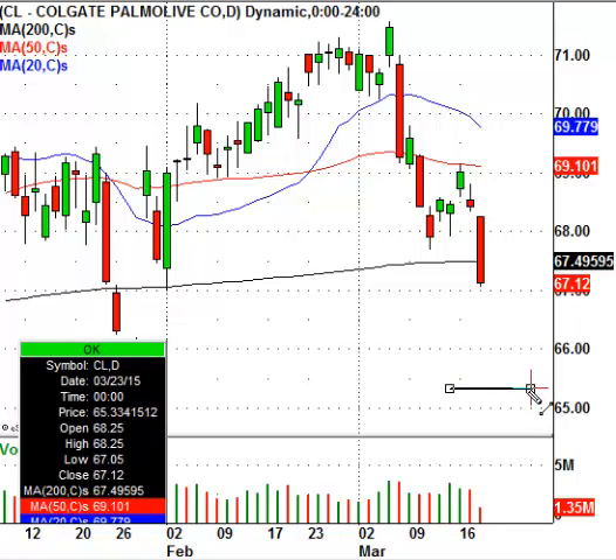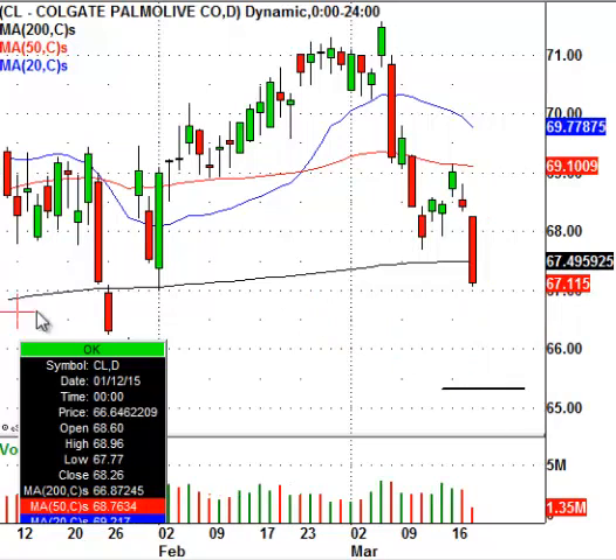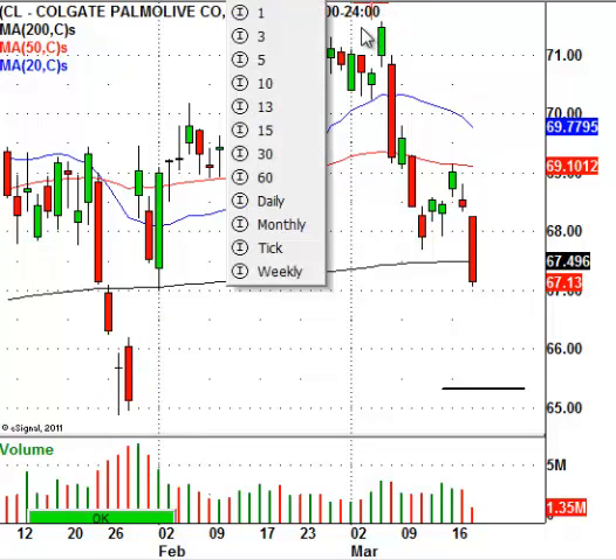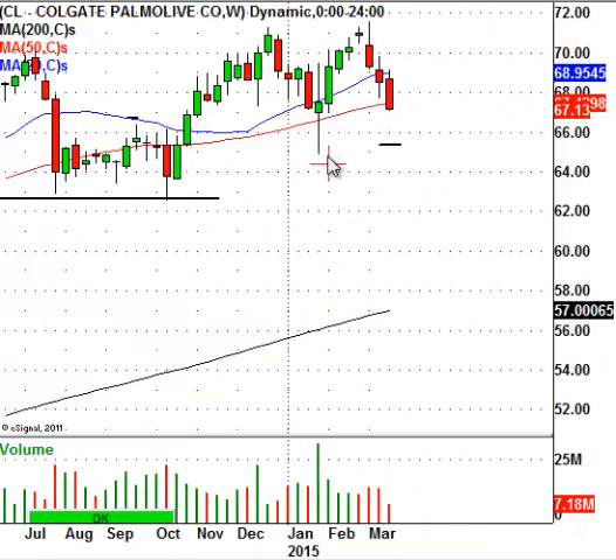You can see this should be a good level where the institutions come in and support the equity for a couple of reasons. One, this is where the market reversed right around $65 if you go back to late February. Another reason is if you take a look at the weekly chart, you had this big spinning top candle. And you also had a little bit of a base where the market dipped and broke back above. So that tells me this is where the institutions want to support this equity. This is where they'll come in again.